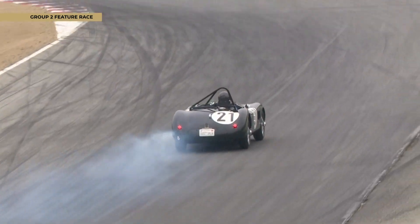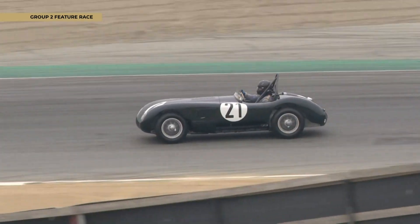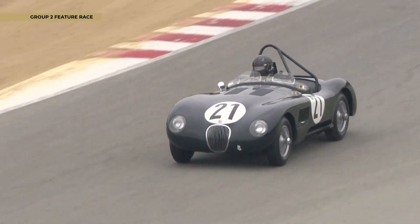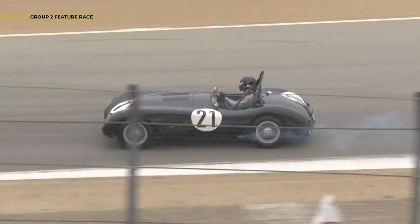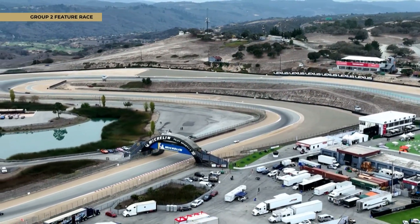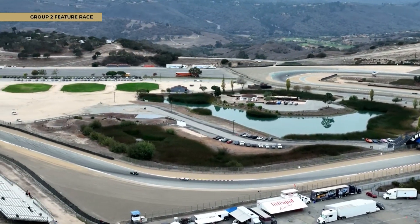It's the 1953 Jaguar C-Type — smoking a bit, but not in a distressful way. I think that's just a mix issue rather than anything else. Just as he drops down a gear it's a little smoky, but certainly not a problem.